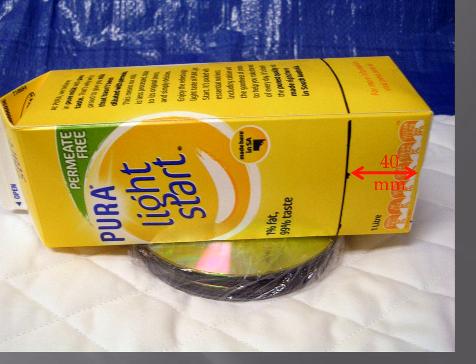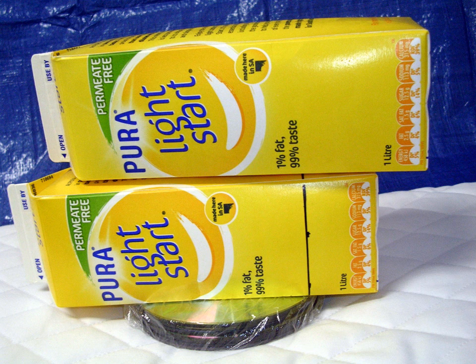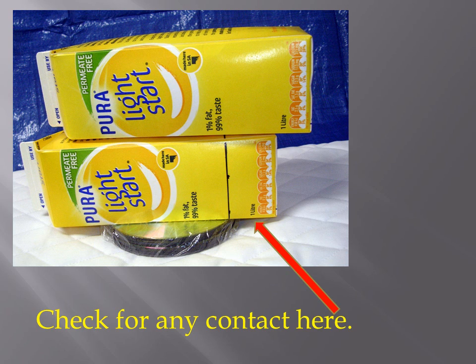Next, place the stack of wrapped discs on the infant mattress, selecting the softest spot. Lay the marked carton down on the stack, positioning the ring you drew even with the edge of the top disc. Then lay the second carton down on top of the first, selecting whatever position is required to keep the whole structure resting as horizontal as possible. Finally, check the overhanging portion of the lower carton to see if it contacts the top of the mattress.